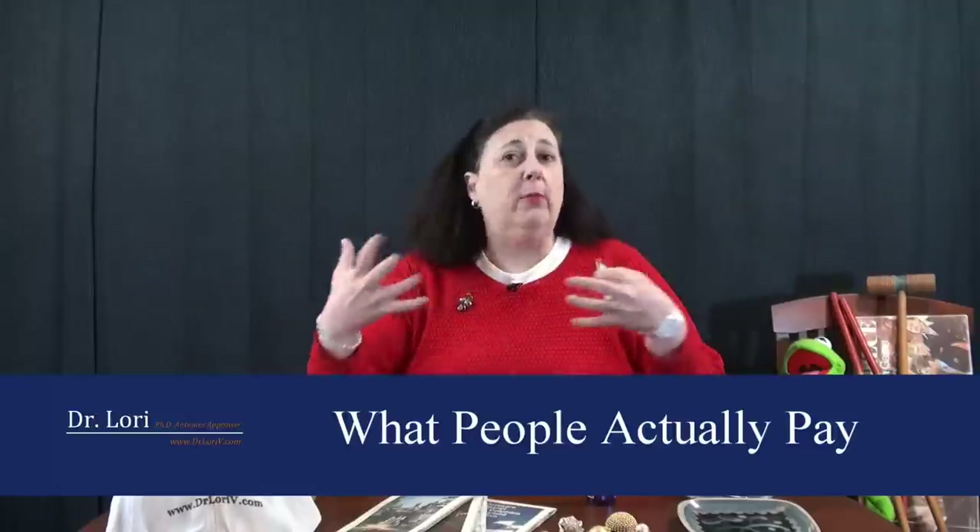So you might think you have to have appraisals all the time. If you want to know the fair market value — retail value, fair market value, what the market is actually paying for certain things — you have to keep up on it. I have to always be looking at these values, researching these values, and seeing where things have sold and how much they've sold for. It's a constant research project for appraisers like me to always know what these things are worth. Insurance appraisals, about every three years.